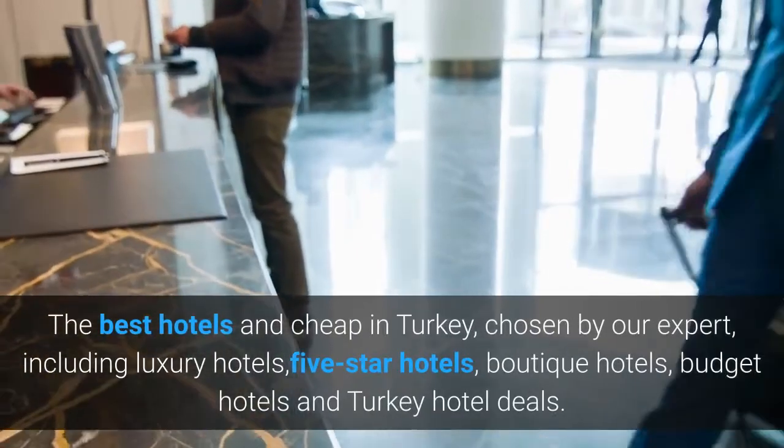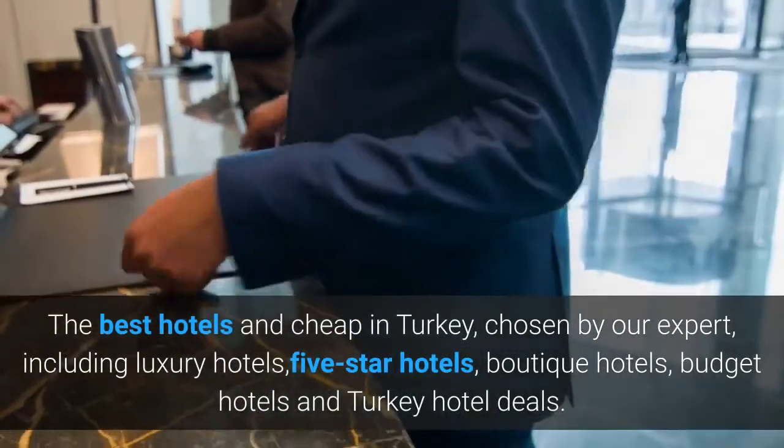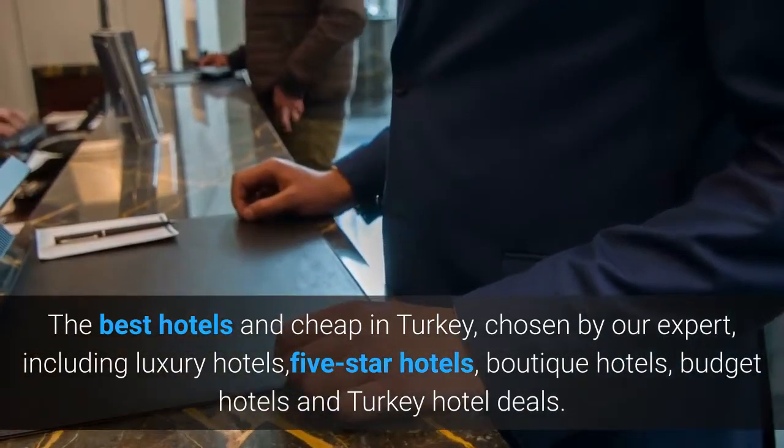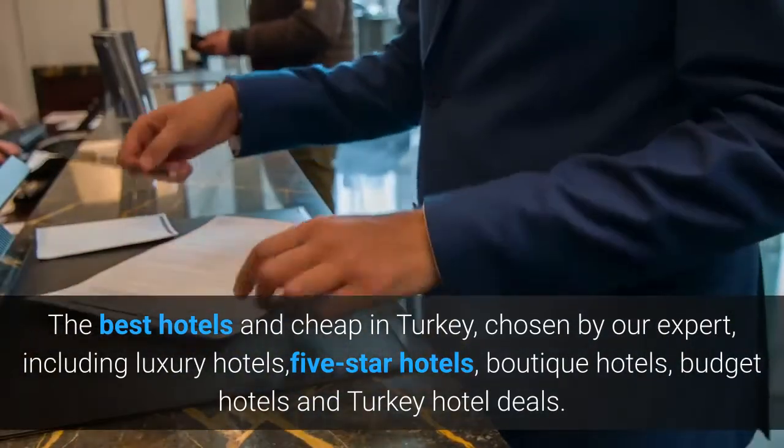The best hotels and cheap in Turkey, chosen by our expert, including luxury hotels, five-star hotels, boutique hotels, budget hotels and Turkey hotel deals.